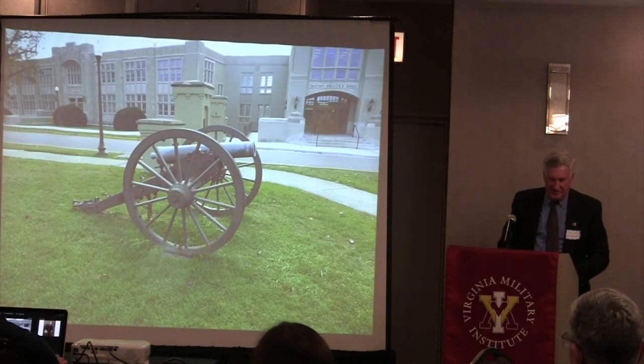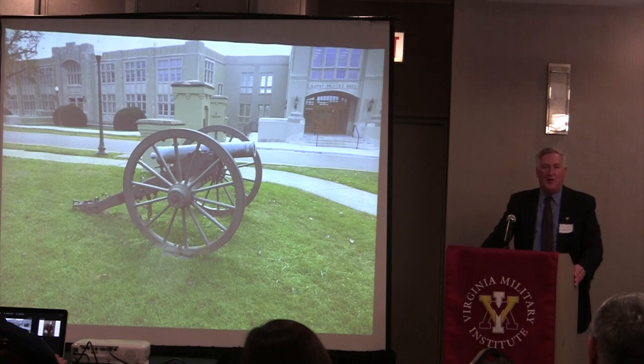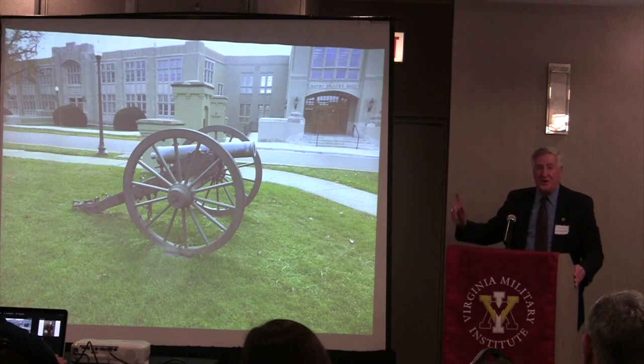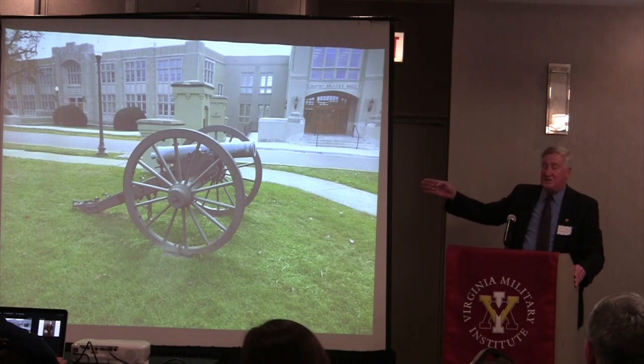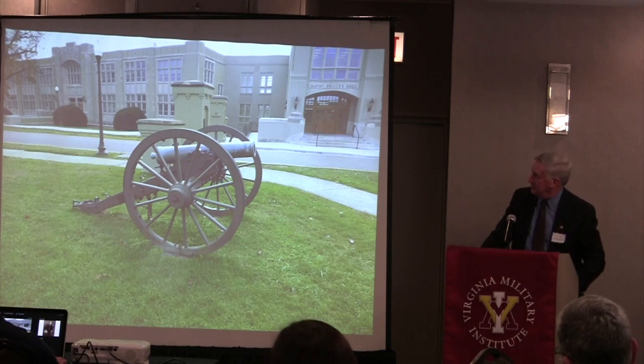This is a 12-pound howitzer that sits at the entrance to VMI by the limits gates. There's a sister gun to this howitzer somewhere in the Potomac River—not yet recovered, lost as the Army of Northern Virginia retreated from the Battle of Antietam at Shepherdstown while getting artillery back across the river. This gun was present at the execution of John Brown on December 2nd, 1859, and witnessed that execution in Charlestown, West Virginia.